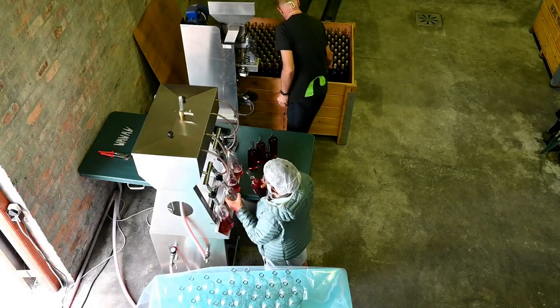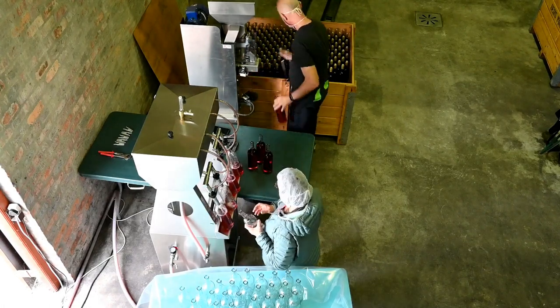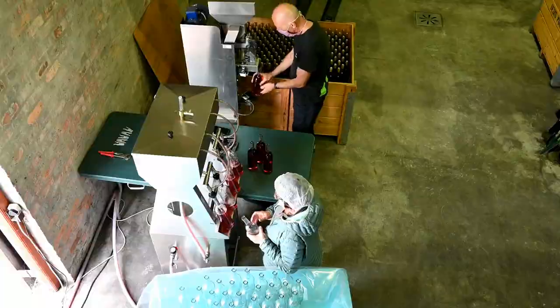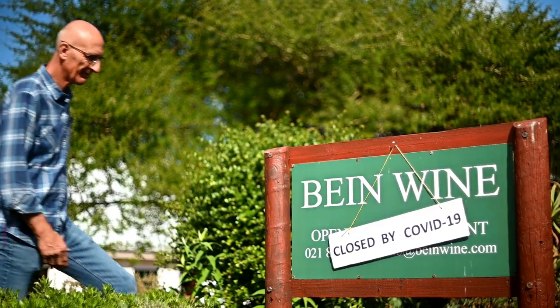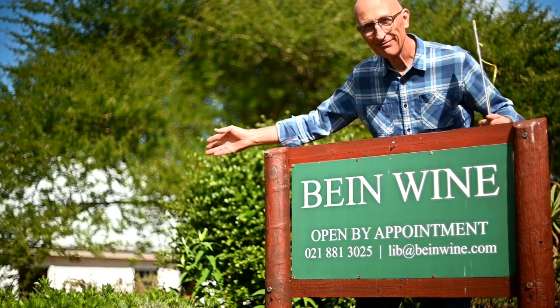After an outcry from the wine industry, we could at least continue with our work, although without the help of an employee. Fortunately, the restrictions were further relaxed on the 1st of June and we were allowed to sell our wines again.